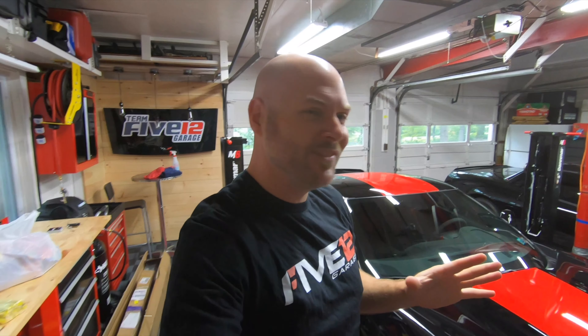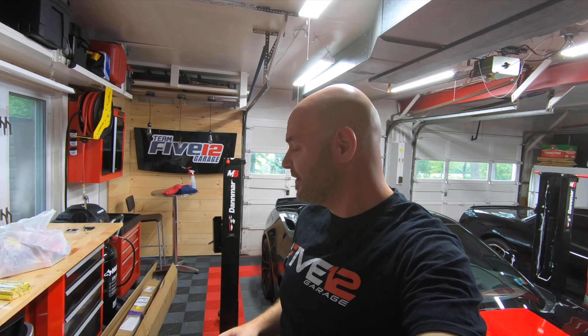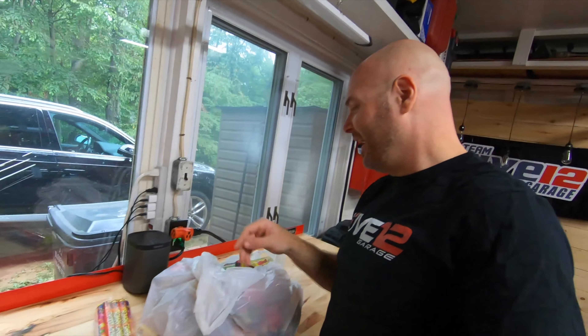Happy 4th of July! Today is the 4th of July, it's early in the morning. We're going to go to Cars & Coffee, and you're going to come with me. It's been a while since I've done a Cars & Coffee vlog, and I've got an orange Z06 on the way. Since it's the 4th of July, I had to go out and get some fireworks, because fireworks are legal here in Pennsylvania.